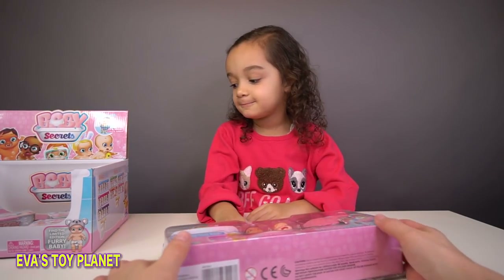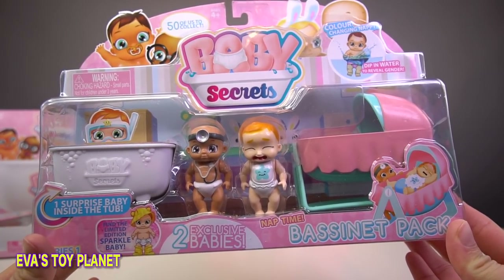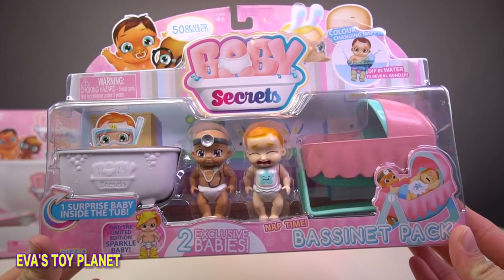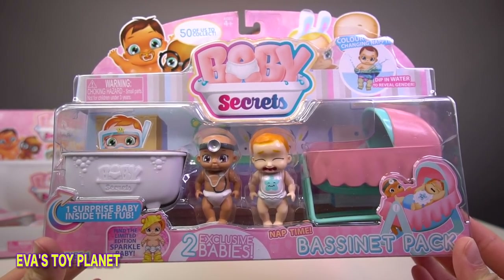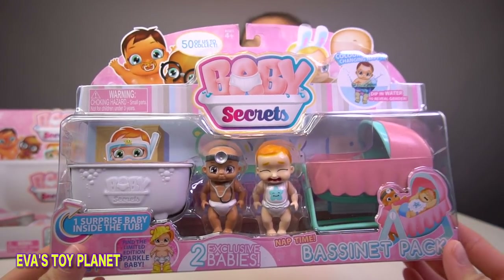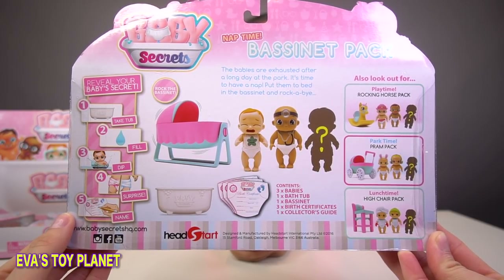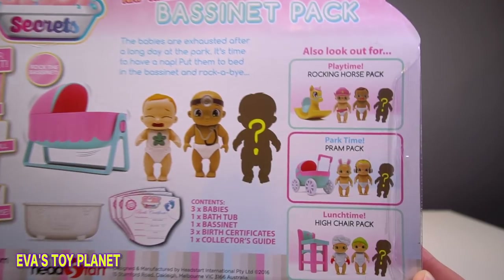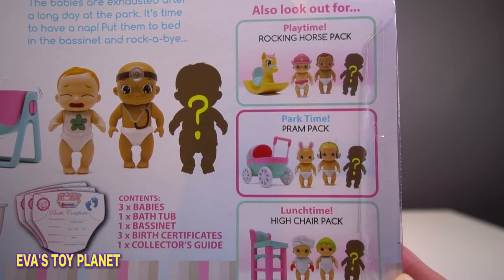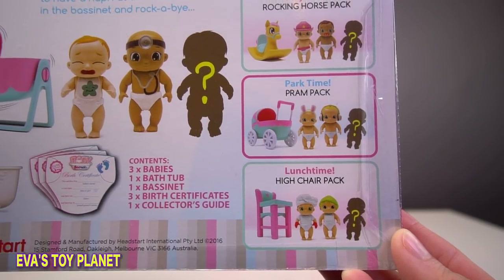Let's have a look at the box. Eva's got this cool baby secrets pack with two exclusive babies and a secret surprise baby in the bathtub. You can call them names too. So this pack comes with a basinette, a bath and three babies. We can see here there's also a rocking horse pack, a pram pack and a high chair pack to collect.